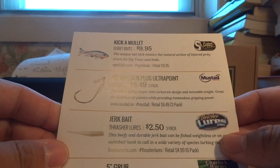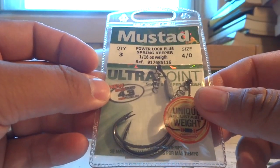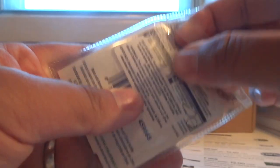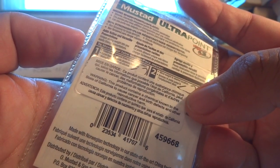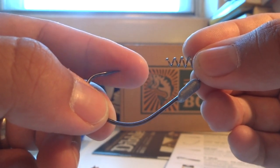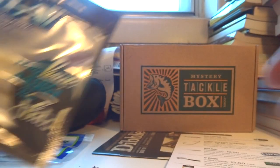Second item: Mustad Power Lock Plus Ultra Point hooks. I've used Mustad hooks before for different types of fishing, but I've never used these Power Lock Plus spring keeper hooks. This pack came with three, size 4/0, with a 1/16 oz weight. The back of the pack shows how to hook your bait — my assumption is that the spring helps keep your bait on. The hook is very sharp. Definitely want to try using these.